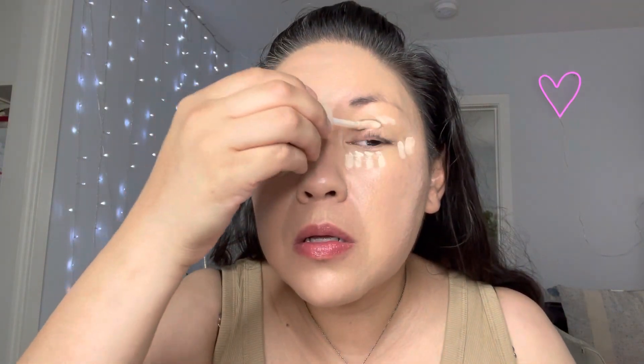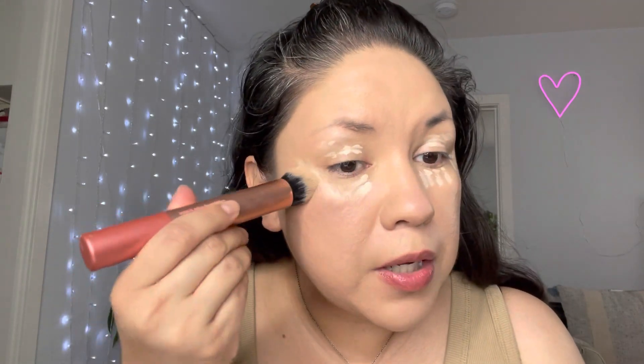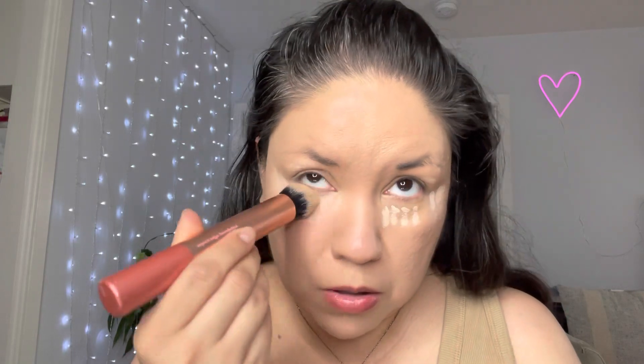Yeah, her sleep schedule's out of whack, I know. I'm gonna be using this pointy brush by Real Techniques — it's called the Expert Edge Foundation Brush. It's for foundation but it's pointy and it gets right in there under the eyes.